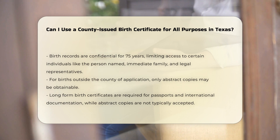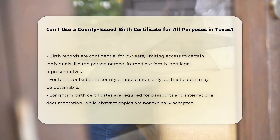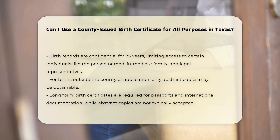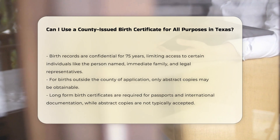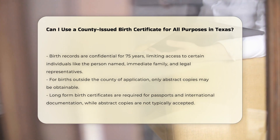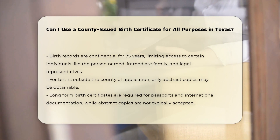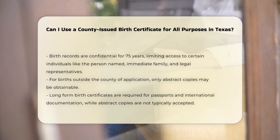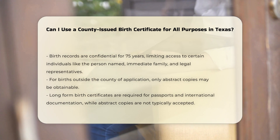Birth records are confidential for 75 years from the date of the event, which means only certain individuals can access them, including the person named on the certificate, immediate family members, legal guardians, and legal representatives. For births that occurred in Texas but not in the county where you are applying, you may only be able to obtain an abstract copy of the birth certificate.